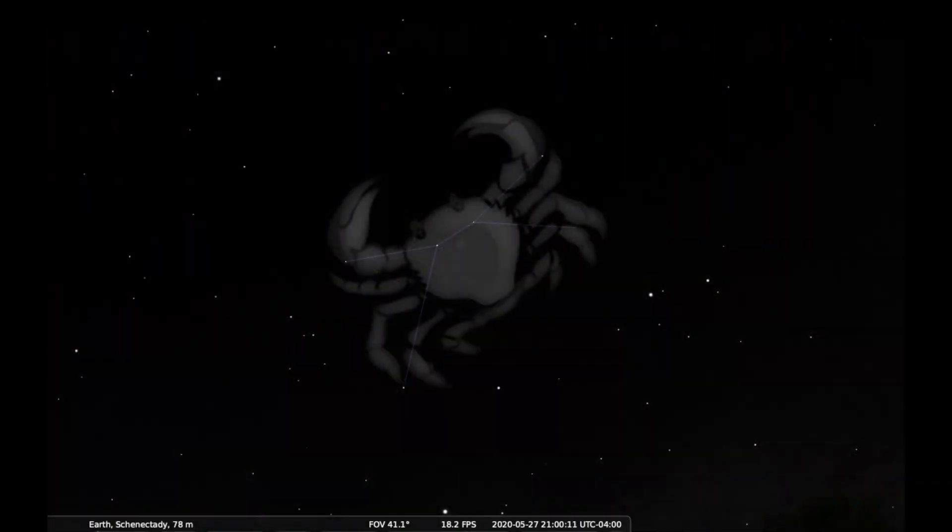Why did people imagine such a dim, unobvious constellation in our sky? And what's with that name? When ancient peoples were stargazing, they had a better view of the sky, so the stars of Cancer were more obvious. Today we have to deal with light pollution, where the glow of electric lights makes it hard to see dim stars. So when Cancer was first imagined, thousands of years ago, he would have been easier to see.